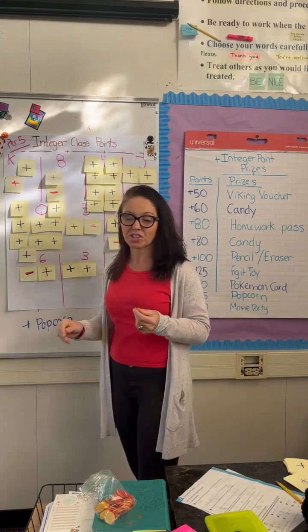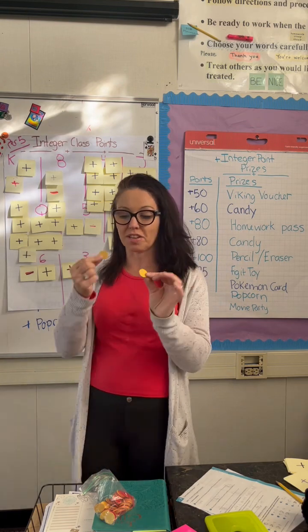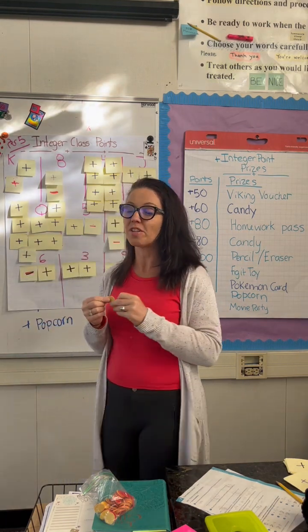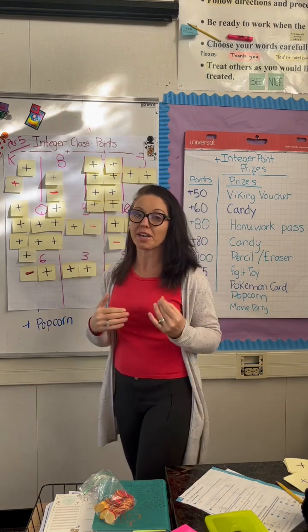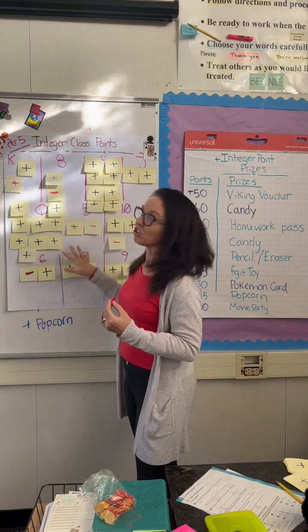We're learning about integers and students are learning that a positive and a negative value cancel each other out, so my students can earn both positive and negative points in my classroom to get integer class points.